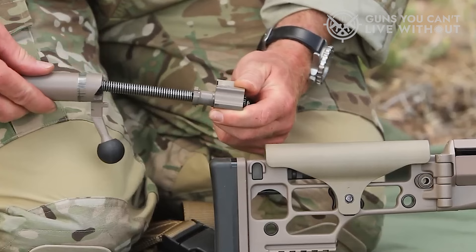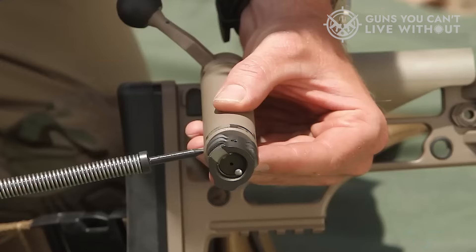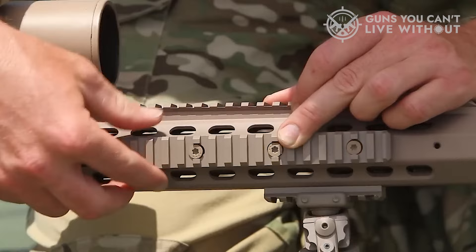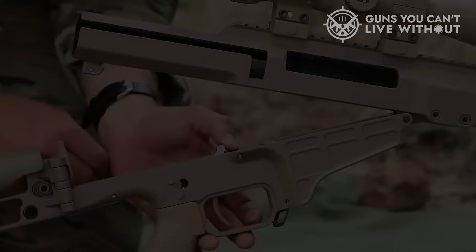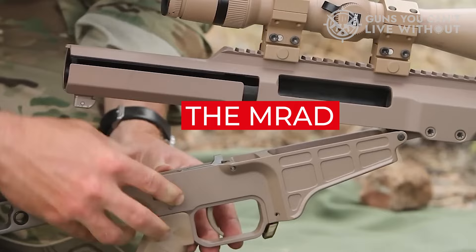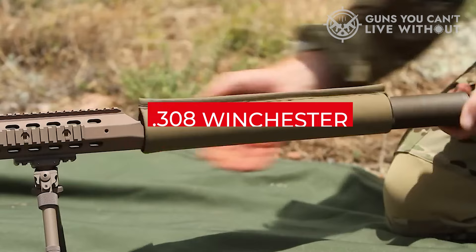Comfort is another forte of the MRAD. Its adjustable stock accommodates different arm sizes, and the polymer cheek plate caters to both left- and right-handed shooters. The safety can be switched side to side. A unique feature is the MRAD's cassette-type trigger, located in the lower receiver — it can be removed, cleaned, or adjusted in less than 30 seconds, requiring minimal tools. The MRAD boasts a magazine feature in bolt action and is multi-caliber convertible, capable of firing .308 Winchester, .300 Winchester Magnum, and .338 Lapua Magnum.